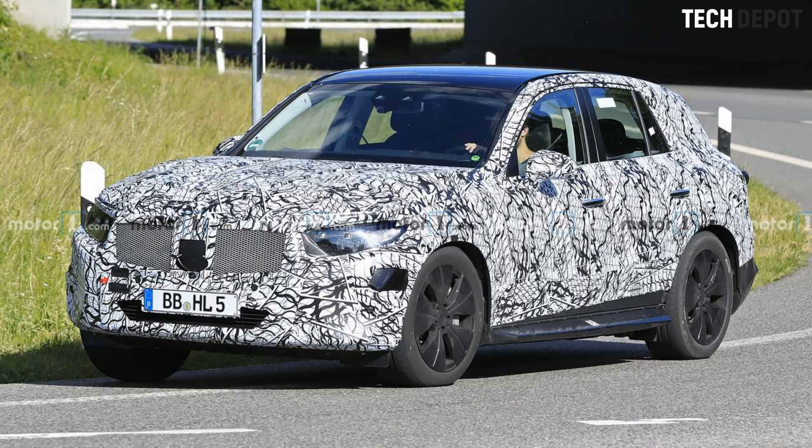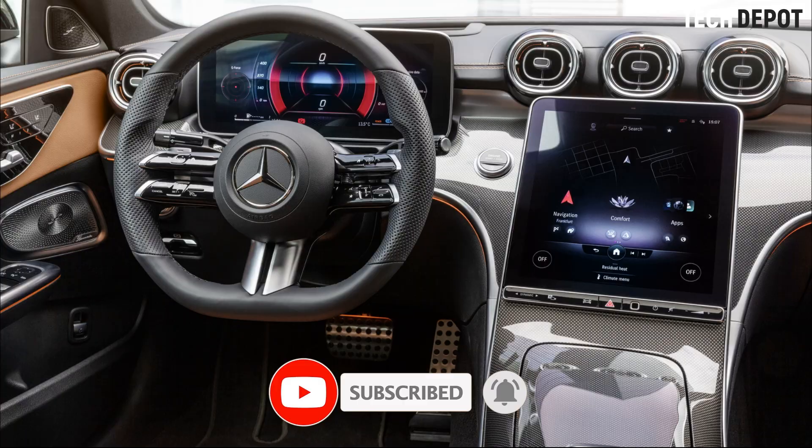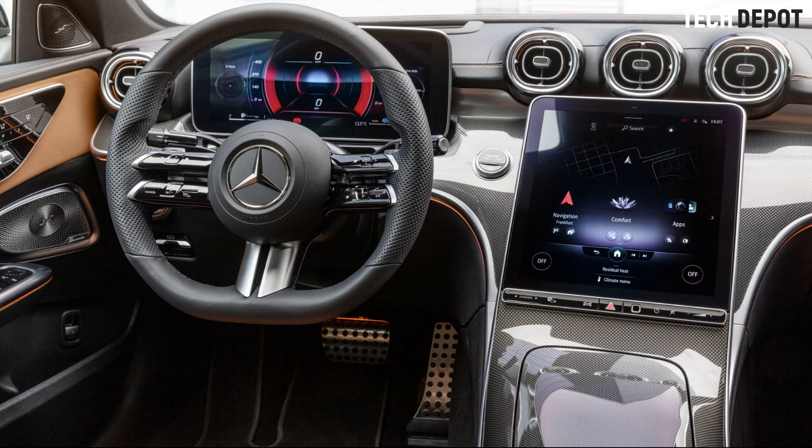Of course, the S-Class was the first new Mercedes to feature this new infotainment and interior design, so you could say that the GLC is taking inspiration from the flagship, just like the C-Class has.